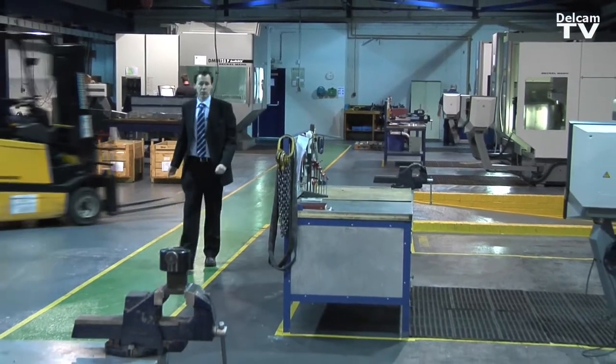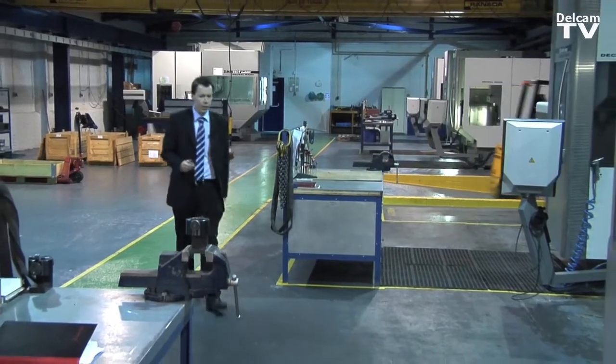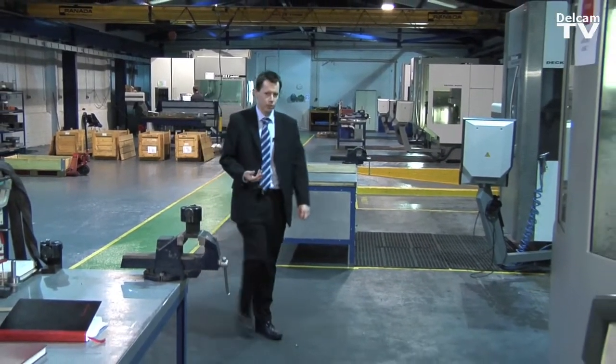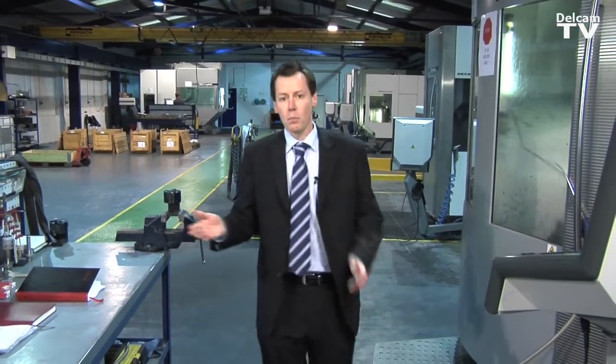All these machines have got the same controller and are all programmed with Delcam's PowerShape and PowerMill. The reason we do that is it's a common system across the group, across the division, and we can program in a central location and modify those programs and move them to any location throughout the division.